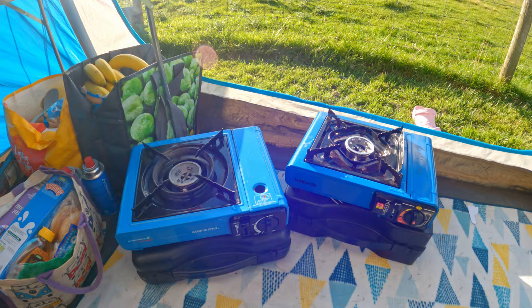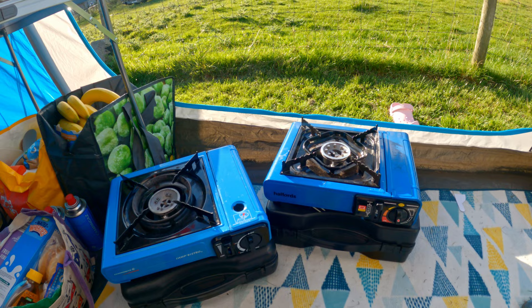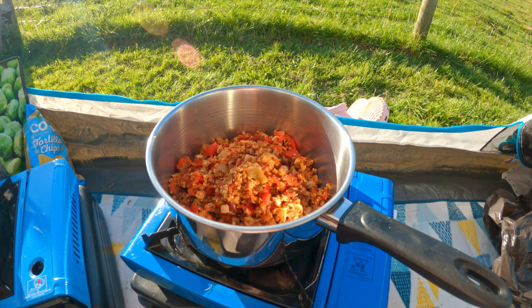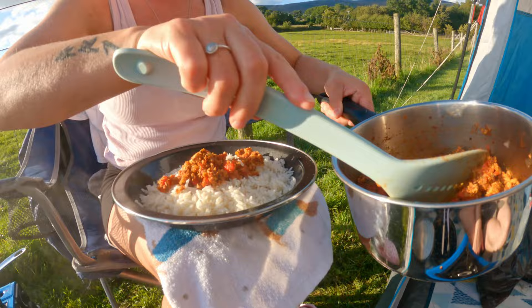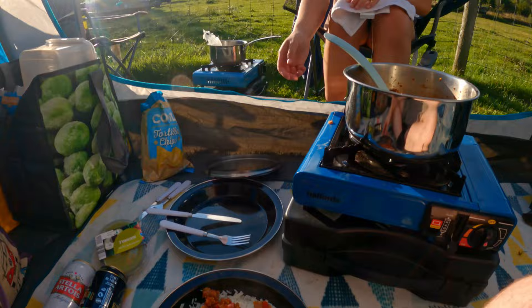Getting ready to cook some dinner - we've got two camping gas stoves. I like to cook on the floor so I can sit down and use the table to put everything on. We're making some rice on one stove and heating up some pre-made turkey chili stuff on the other. When camping I find it easier to use boil-in-a-bag rice because it's quicker and one bag is the perfect amount for one person. Turkey chili with rice - it's easy cooking.